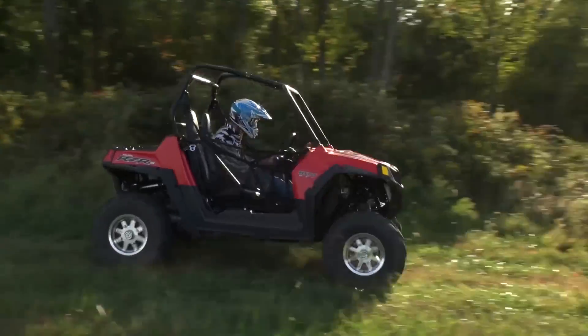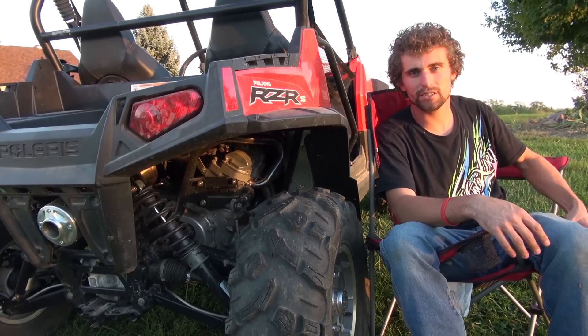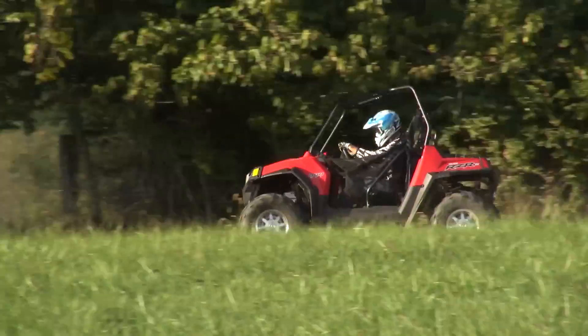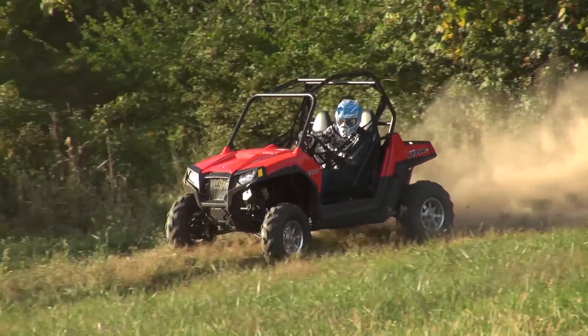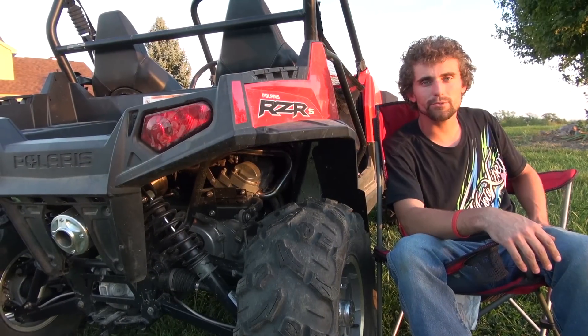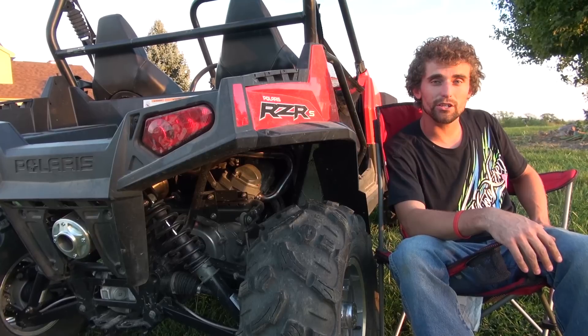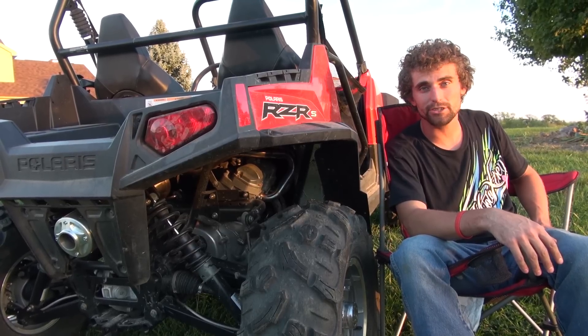Starting out today, we really weren't expecting to see a big gain out of our Swamp Series exhaust and the Fuel Optimizer on our Polaris Razor. But after the installation and getting to ride it for the first time after installing it, we were very impressed with it. We've seen some big gains on our hill climb — it felt a lot stronger through the mid-range and top end on our machine.